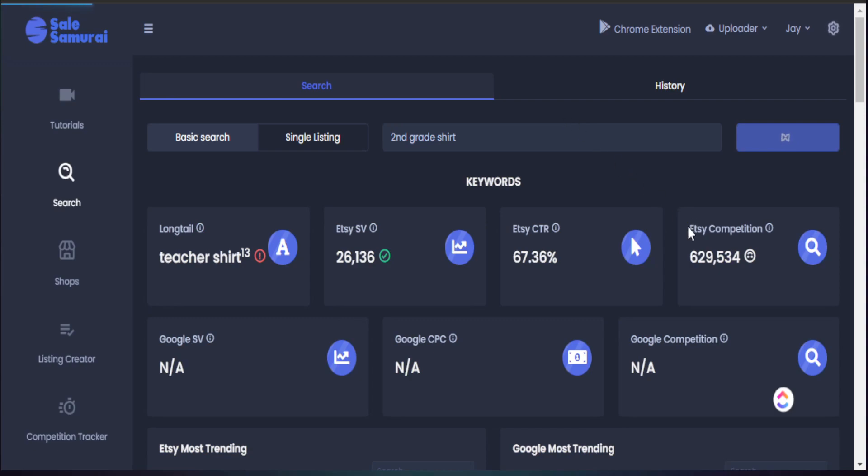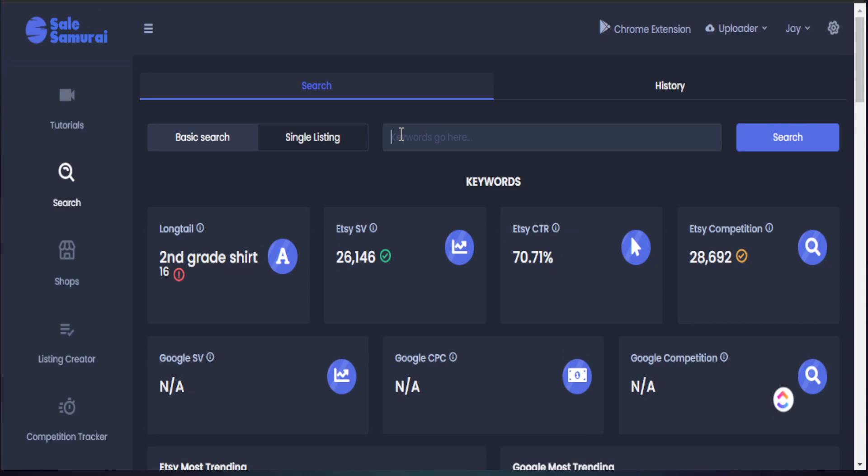The reason why we want to do this is we want to make sure that the competition actually gets lower and the search volume is still relatively high. We want to find these best-selling items in this particular category and see what they are selling in regards to product design. Here are the results for our search term second grade shirt. This search term is receiving almost 27,000 searches in the last seven days on the Etsy search bar — that's what people are actually typing right on the platform.